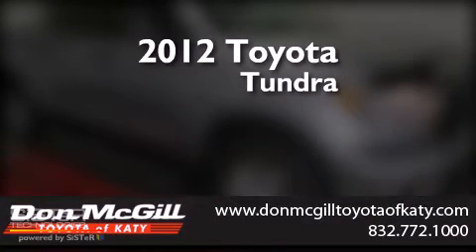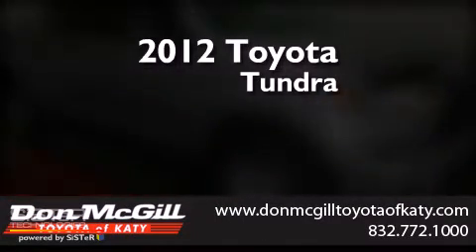This is a certified pre-owned 2012 Toyota Tundra.